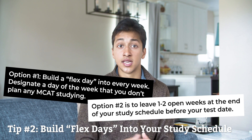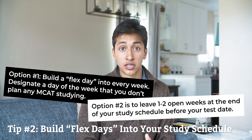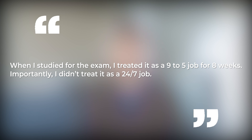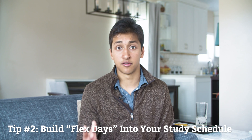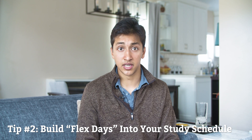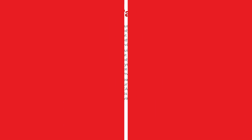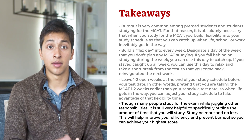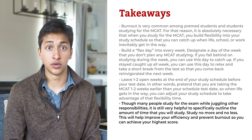Option two is to leave one to two open weeks at the end of your study schedule before your test date. Pretend that you're taking the MCAT one to two weeks earlier than your scheduled test date so when life gets in the way, you can adjust your schedule to take advantage of that flexibility. When I studied for the exam, I treated it as a 9-to-5 job for eight weeks — not a 24-7 job. I also did not study most weekends, which allowed me to approach the exam refreshed each week. Outlining a specific amount of study time — no more and no less — will improve efficiency and prevent burnout.